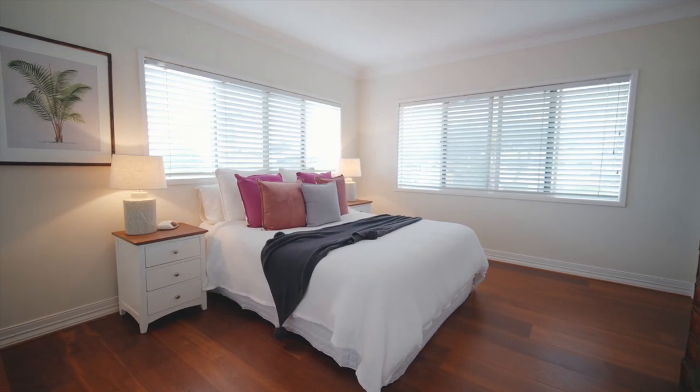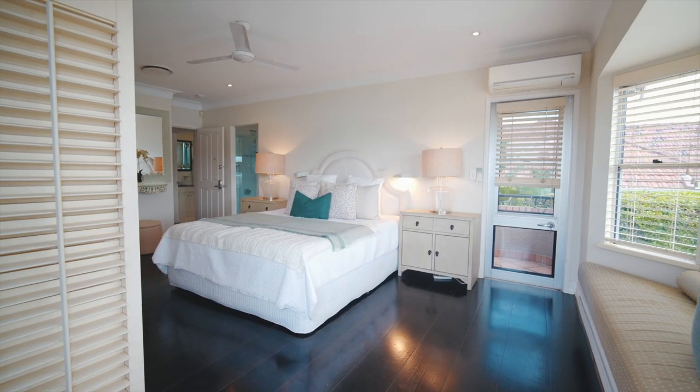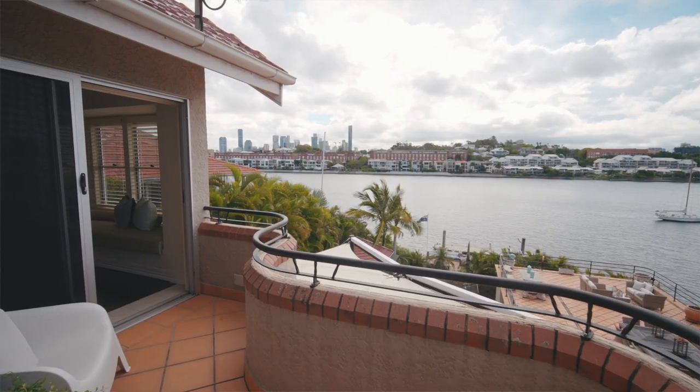There are four bedrooms with four bathrooms to match. The highlight is undoubtedly the master suite, which even has its own balcony to take in those stunning city views.